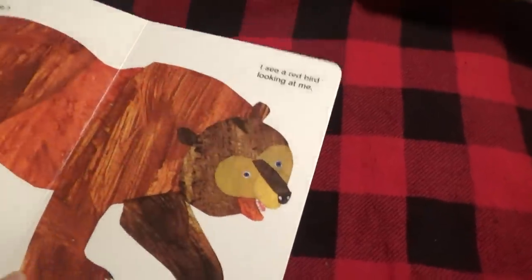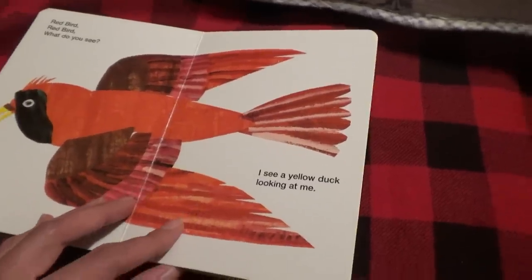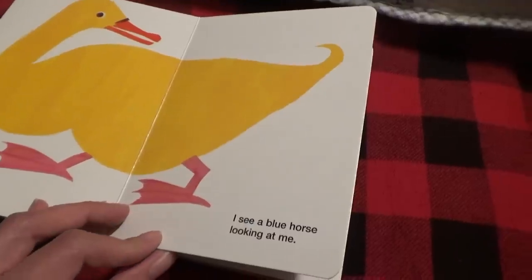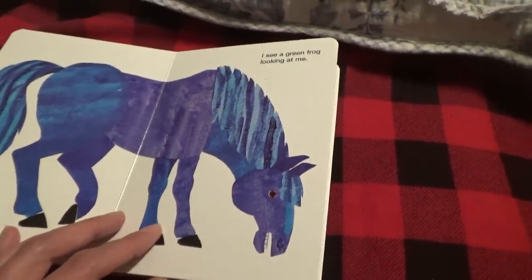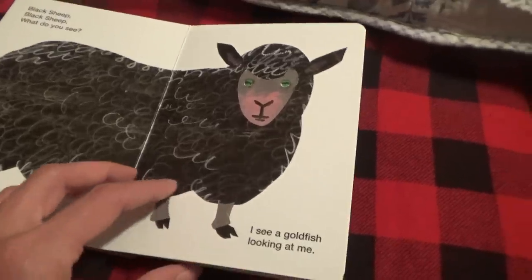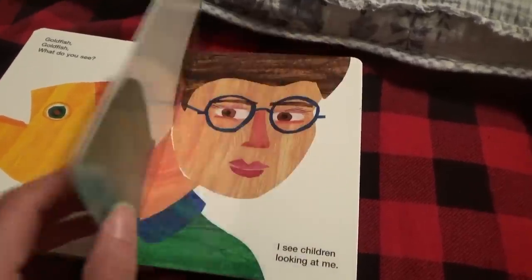It's a bear — a big bear. I see a red bird looking at me. Red bird, red bird, what do you see? I see a yellow duck looking at me. Yellow duck, yellow duck, what do you see? I see a blue horse, blue horse, what do you see? I see a green frog looking at me. Black sheep, black sheep, what do you see? I see a goldfish. Goldfish, goldfish, what do you see? Good night, see you tomorrow.